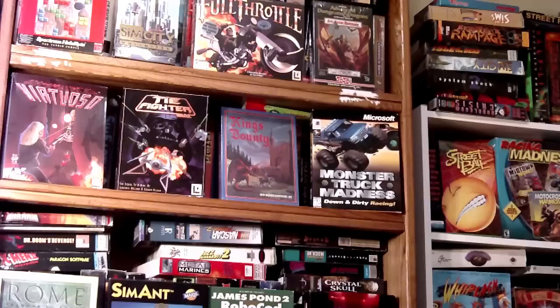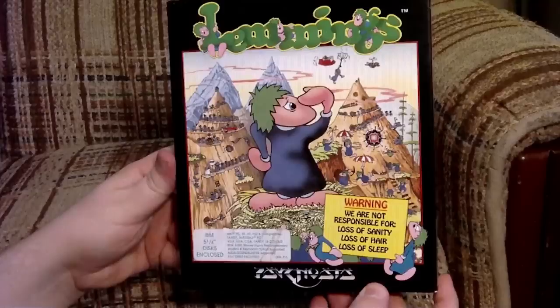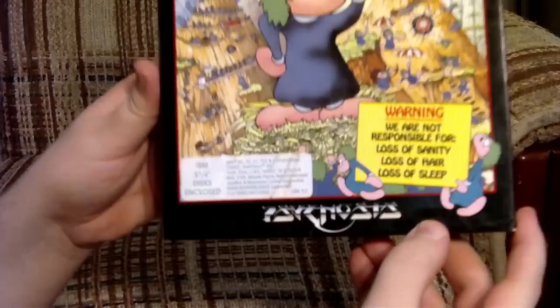Here on Lazy Game Reviews, I've covered all sorts of lesser-known games. But sometimes I just want to cover a game that needs no introduction. BAM! Lemmings! Developed by DMA Design Limited and published by Psygnosis in 1991.